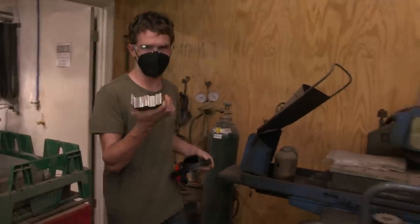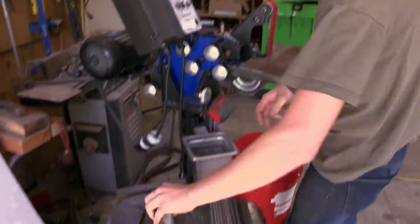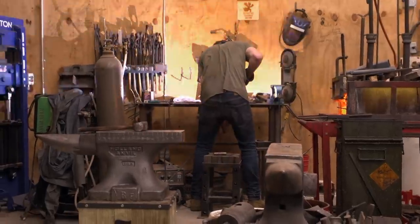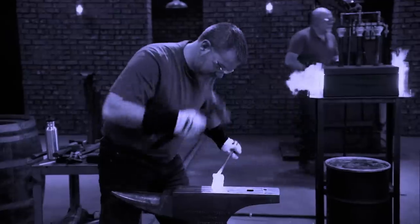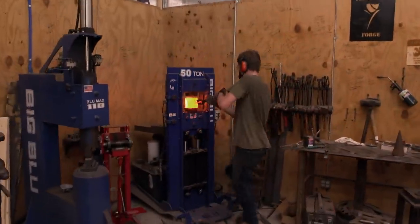I'm Joseph JoJo Salyers. I am 19 years old from Rutherfordton, North Carolina. I am a full-time bladesmith with my dad, Billy Salyers, who just so happens to be a Forged in Fire champion. Billy, you are the Forged in Fire champion — good job, brother.